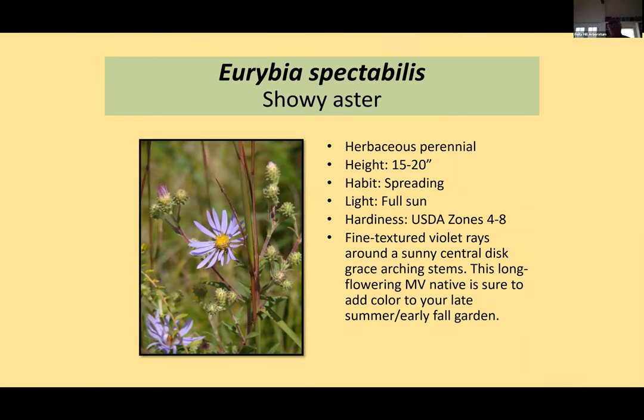One of my all-time favorites is Aster spectabilis, now known as Eurybia spectabilis — 15 to 20 inches in height, spreads a little underground. The flower color in the fall with low light is stunning. Everything about this plant is spectacular. It goes great mixed with little bluestem. It's more or less a sand plain plant, grows along the bike path in prolific areas, and pollinators love it.